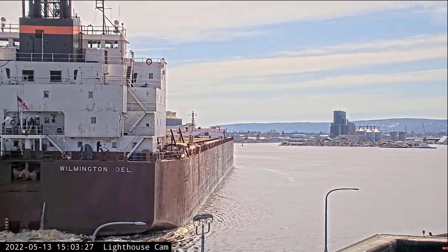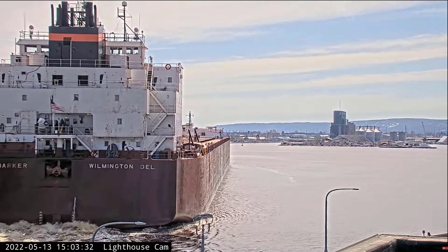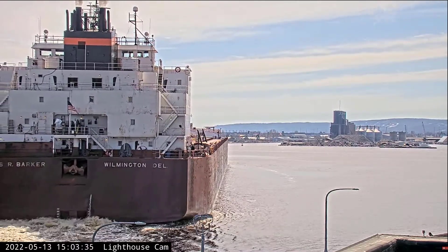The James R. Barker will be loading iron ore pellets at Canadian National today. You can see the crew on board — give them a big wave to welcome them back to the twin ports.